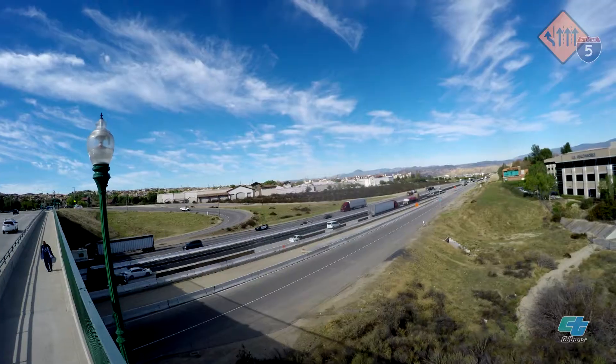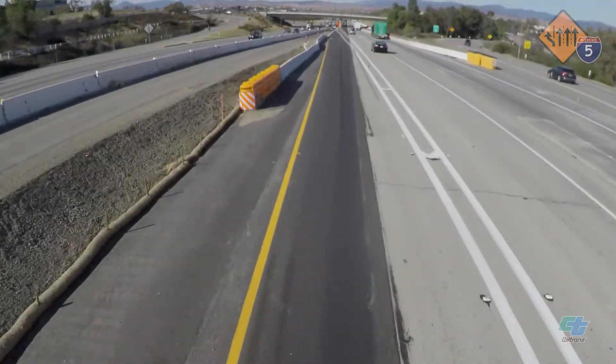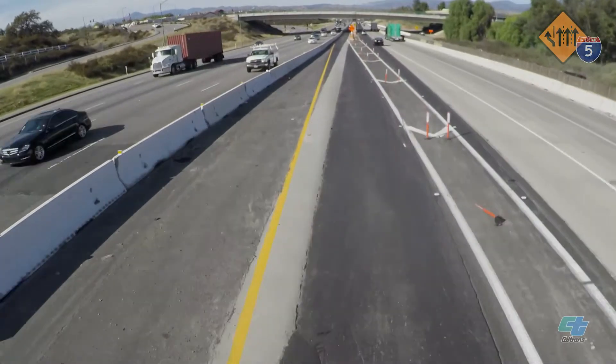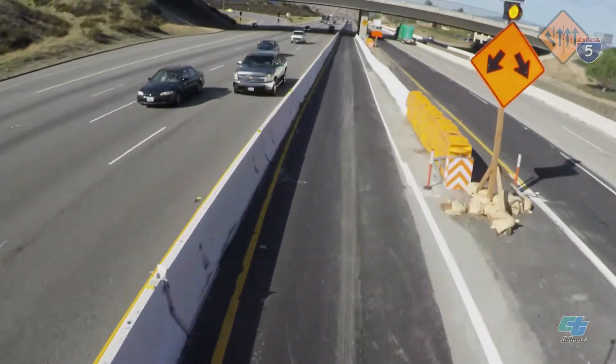This is Tim Weisberg with Caltrans District 7. We are in the Santa Clarita Valley where a major roadway rehabilitation project is underway along the heavily traveled I-5 corridor. One strategy being utilized to minimize the impact on traffic is adding temporary bypass lanes. This strategy involves shifting one lane to the opposite side of a freeway, allowing the same amount of lanes in each direction to stay open during construction, providing drivers a safe way to travel through the work zone.